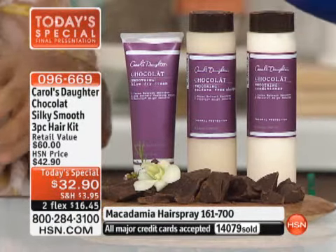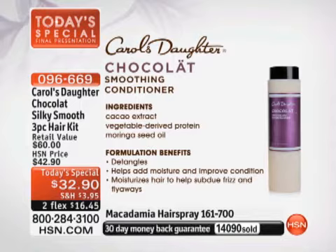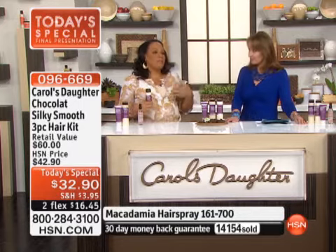That's the shampoo. Next up is the conditioner. I love the texture — you're detangling with your fingers when you're in the shower, it just makes your hair feel so silky. The Smoothing Conditioner also has cacao extract, vegetable-derived protein, and moringa seed oil that adds moisture and lusciousness. It detangles like a dream and helps to subdue frizz and flyaways, moisturizing without weighing your hair down.